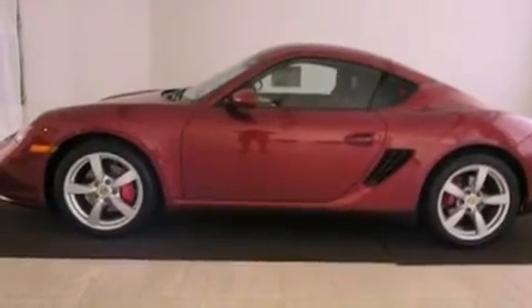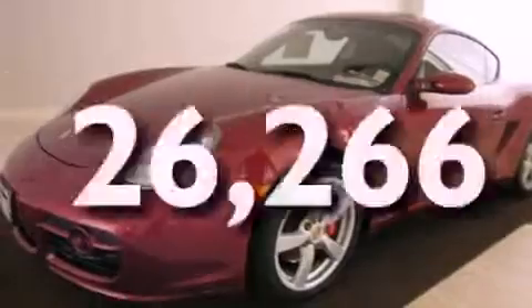Additional features include a security system, traction control, a keyless entry system, and this vehicle has less than 27,000 miles.